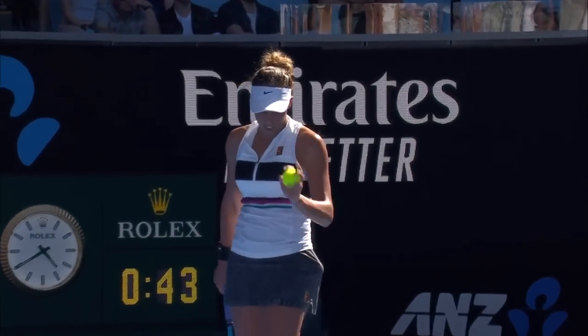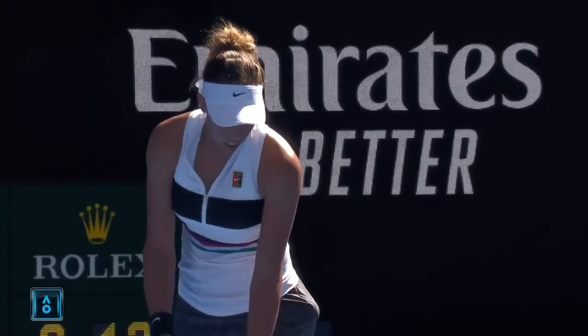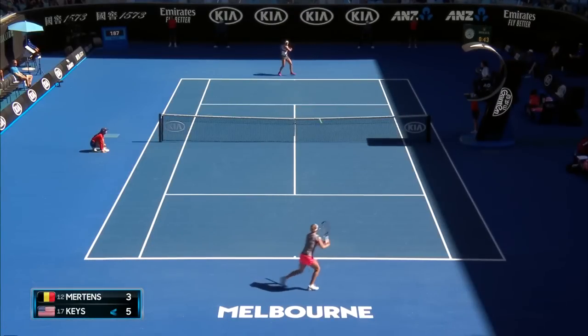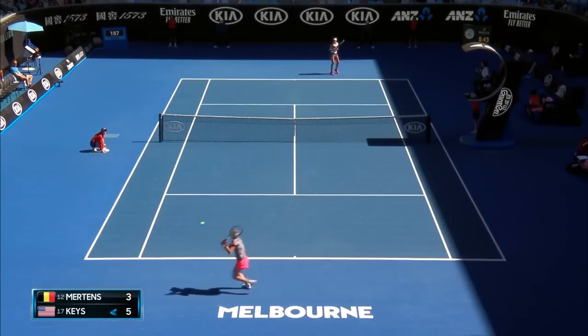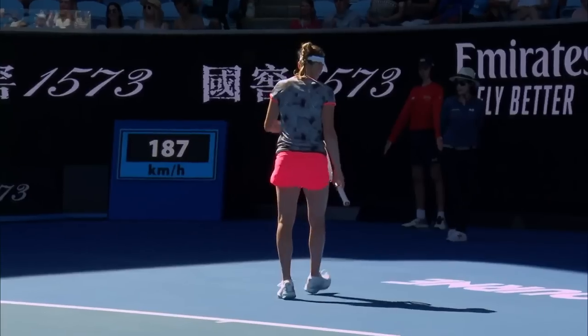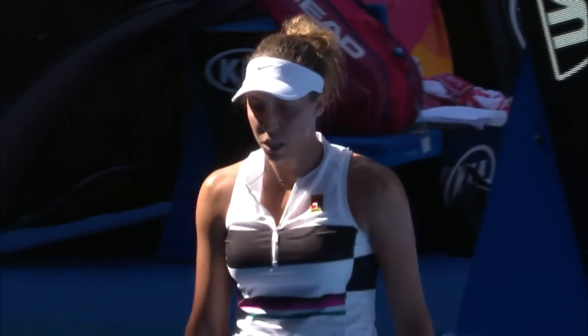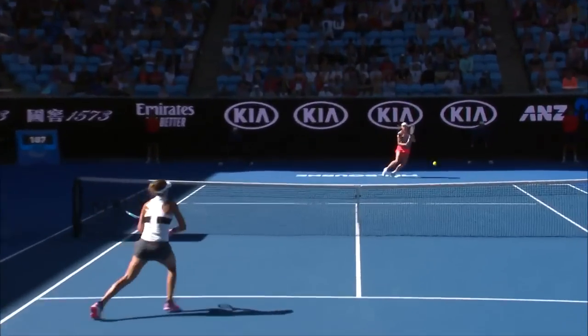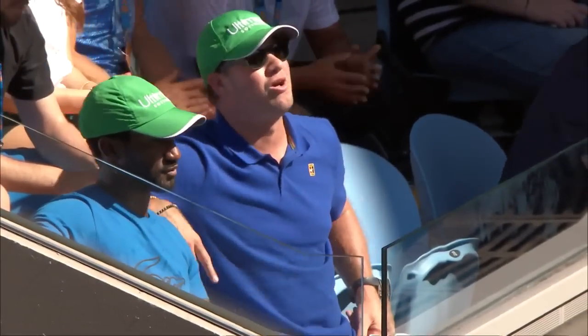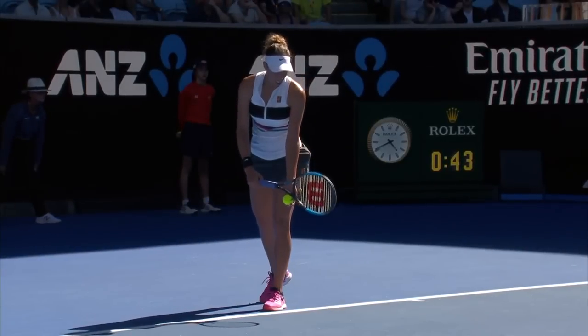Good defensive work from Keyes has earned herself a second set point. Oh, it's in! Would you believe it? She looked up at her player's box there, Madison Keyes, and couldn't believe that she'd actually let this one go. There's the forehand — she has good position there. It's one of those ones that just drops in. Great positive reinforcement from the box: don't worry about it.